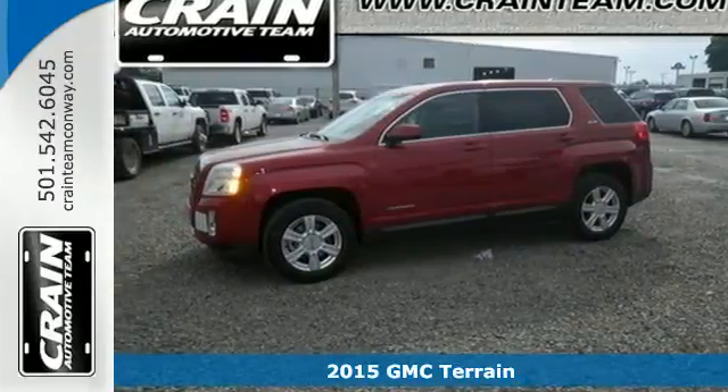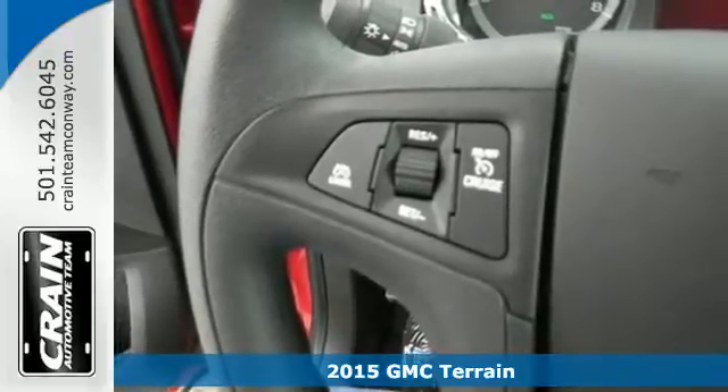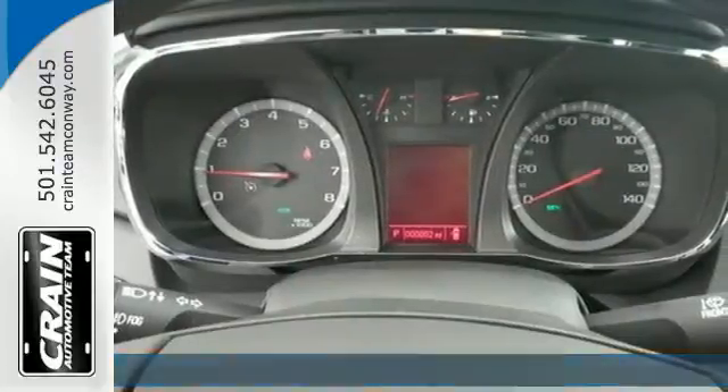Here's a 2015 GMC Terrain. This SUV will be the perfect fit for your family with power, efficiency, and surprising cargo space.